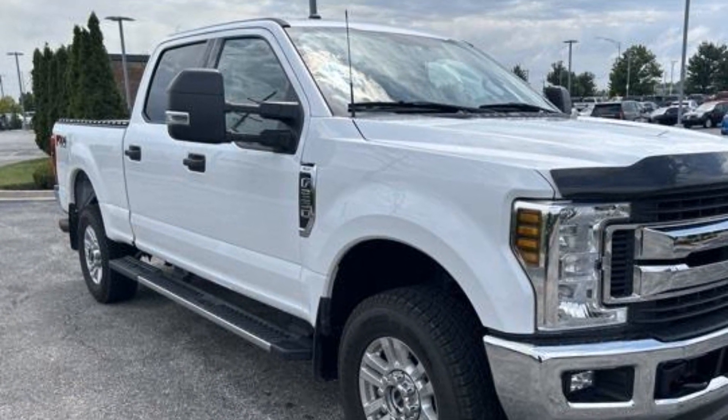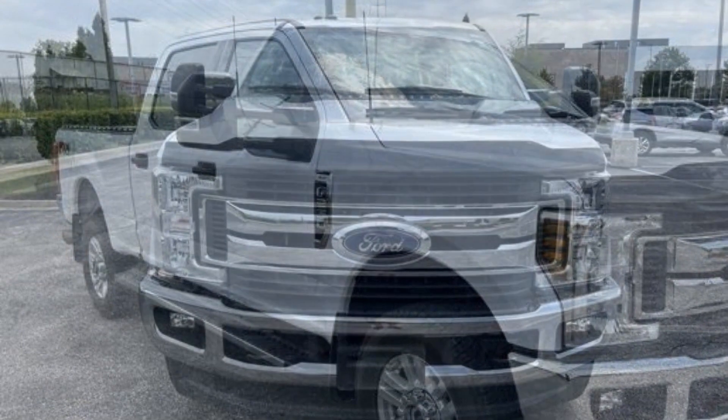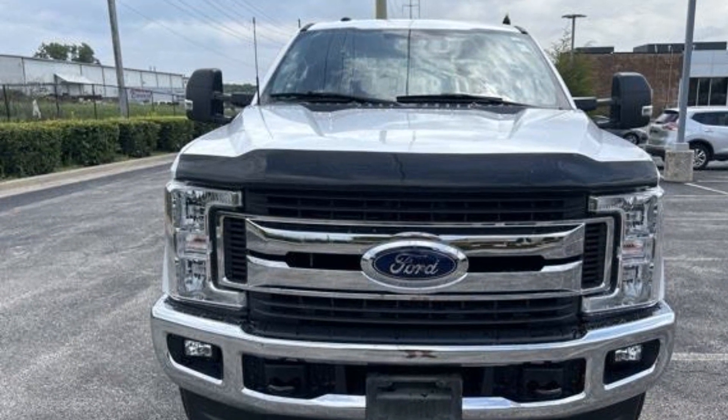Four-wheel disc brakes, tire pressure monitor, rear reading light, trip monitor, power steering, power windows.